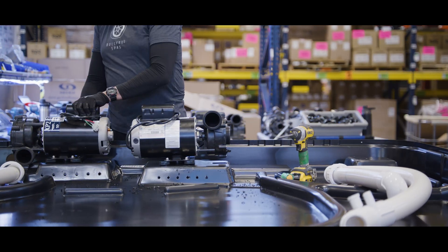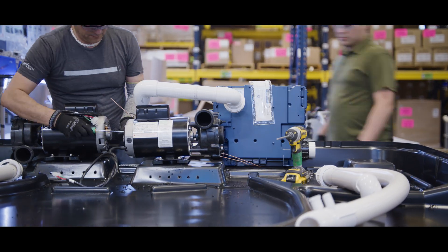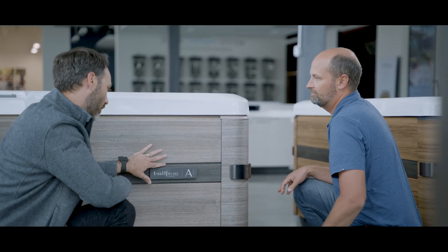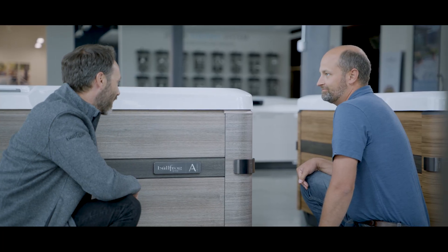To see all the pieces come together, it's just really rewarding. I would say the most fulfilling part of my job is knowing we created a product that brings peace to people's lives.